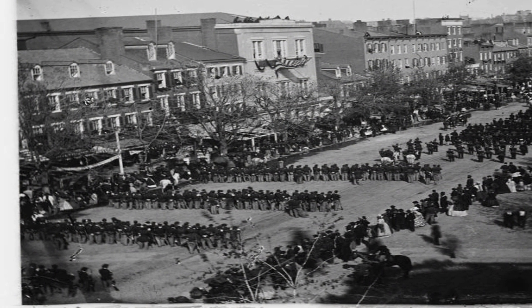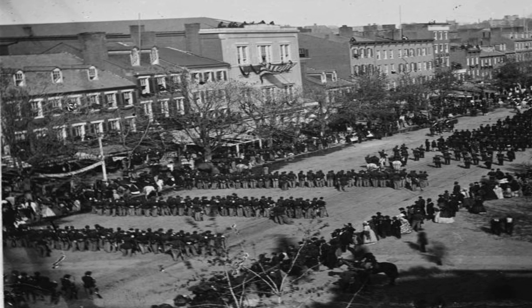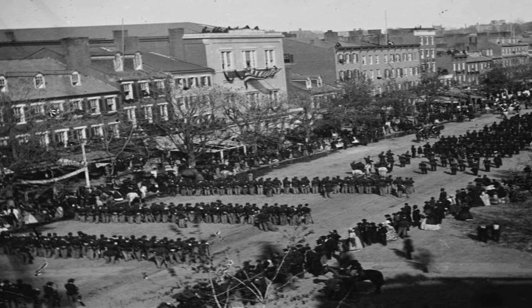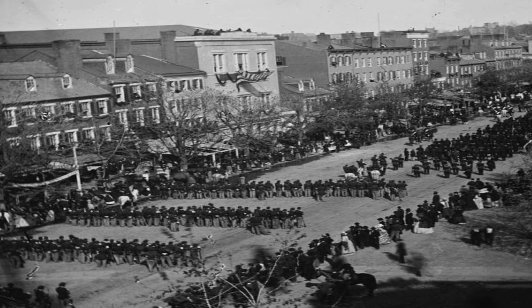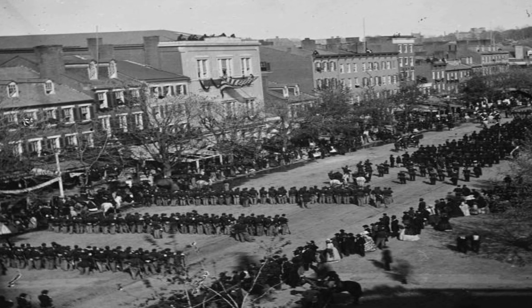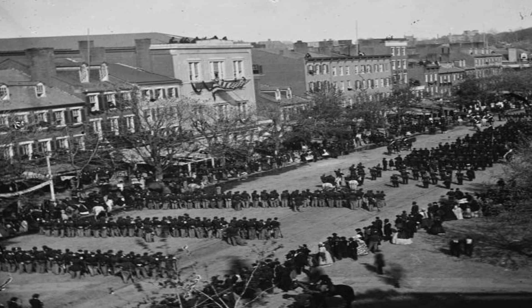The funeral procession for U.S. President Abraham Lincoln slowly moves down Pennsylvania Avenue in Washington, D.C., on April 19, 1865, five days after he was shot by Confederate sympathizer John Wilkes Booth and ten days after the Confederate surrender at Appomattox Courthouse, Virginia.